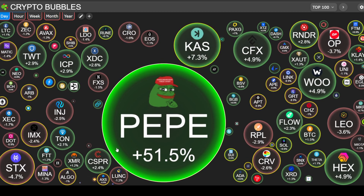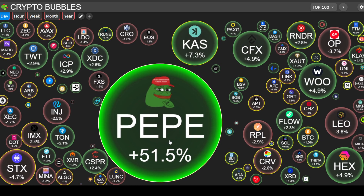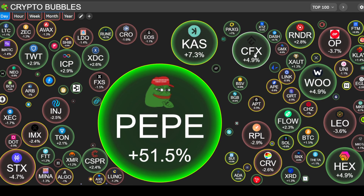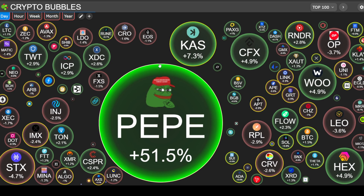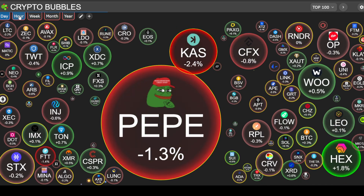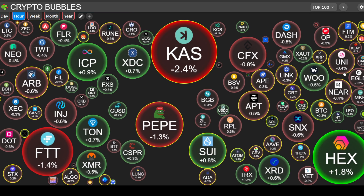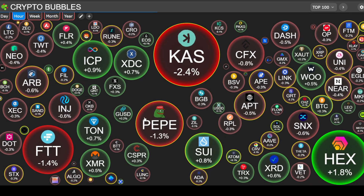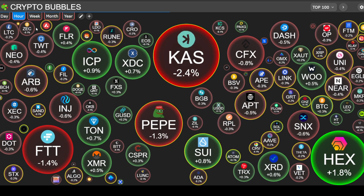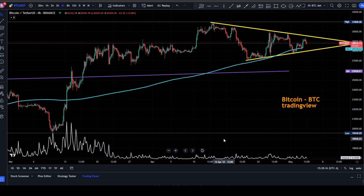Other notable movers: Kaspa up 7.3%, PEPE up 51.5%, Conflux 0.9%, WOO up 4.9%. It's a red day for crypto overall. PEPE has come down a little bit and Kaspa as well — turned down just barely, less than one percent, but still a red day for crypto.